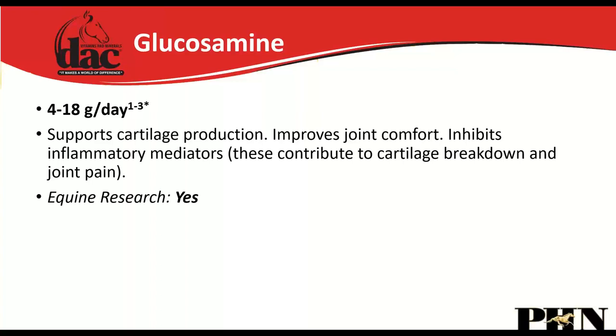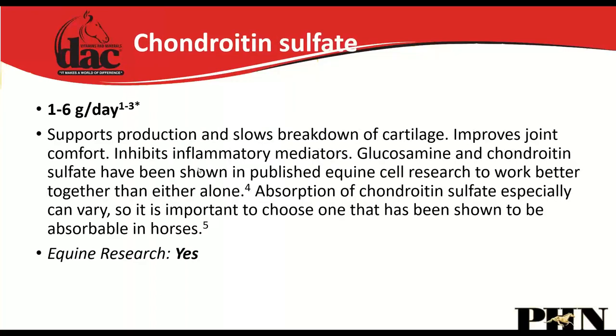We don't want just glucosamine or just MSM or chondroitin in a joint supplement — we want a complete joint supplement. Glucosamine supports cartilage production, improves joint comfort, and inhibits inflammatory mediators. Chondroitin sulfate supports production and slows breakdown of cartilage and also inhibits inflammatory mediators. Glucosamine and chondroitin work very well together.